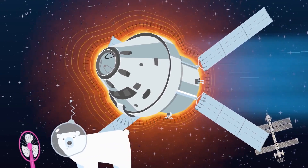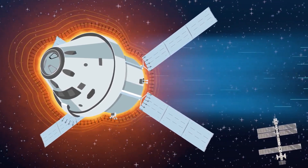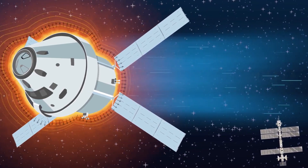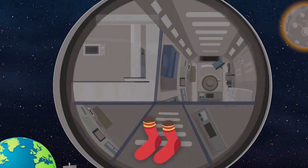On Earth, things are usually cooled by conduction or convection of heat into the air. But when it comes to spaceships, there's no air, so the heat has to be radiated out of the spacecraft and into space.